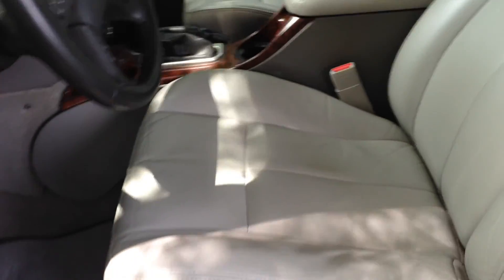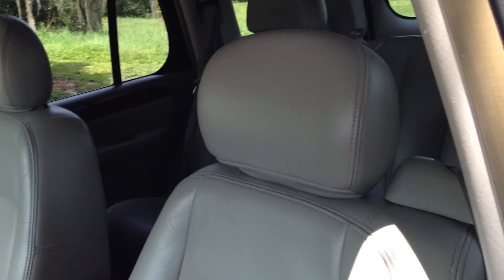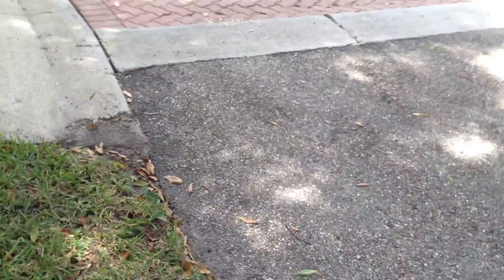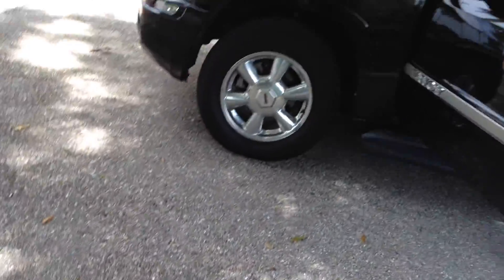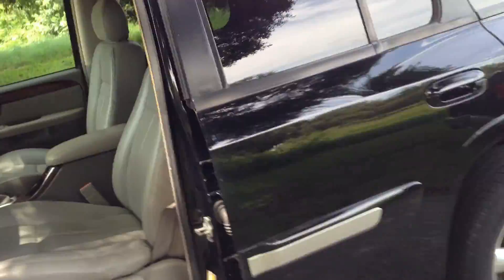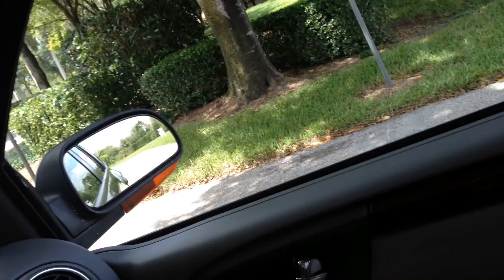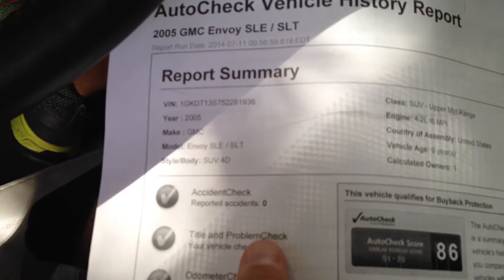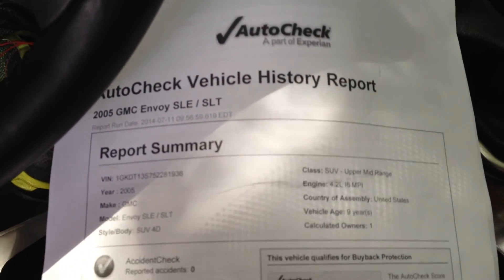Power driver's seat as well. Let me just grab the AutoCheck again real quick. One owner, no accidents. 51 to 70 — it's an 86, so it's off the chart. How cool is that?